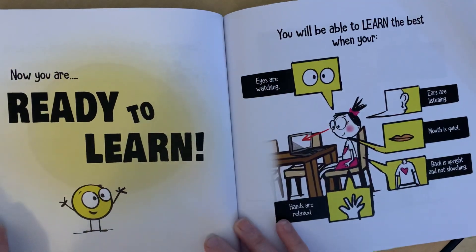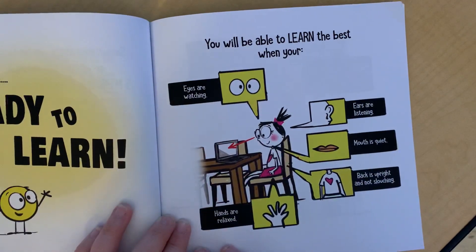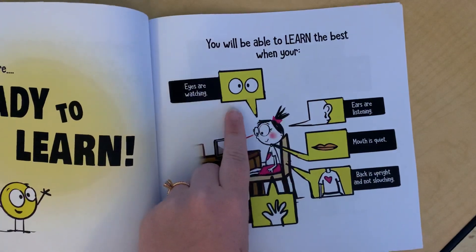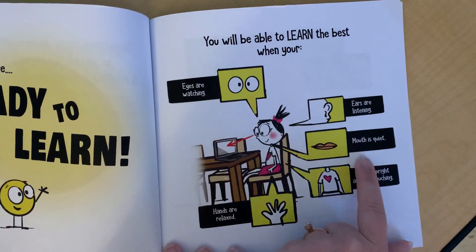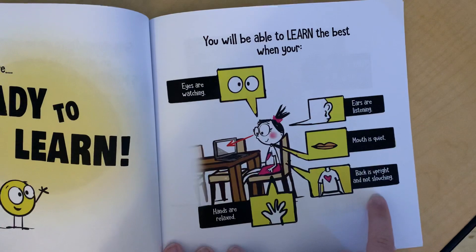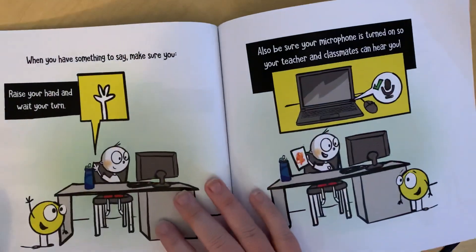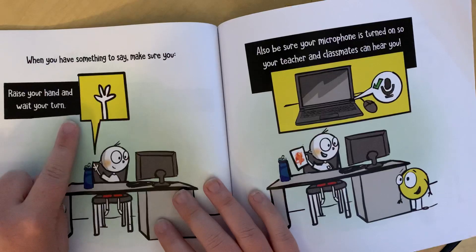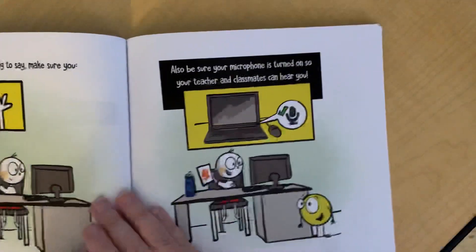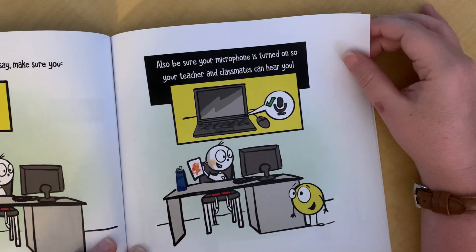Now you are ready to learn. You will be able to learn the best when your eyes are watching, your ears are listening, your mouth is quiet, your back is upright and not slouching, and your hands are relaxed. When you have something to say, make sure you raise your hand and wait your turn. Also be sure your microphone is turned on so your teacher and classmates can hear you.